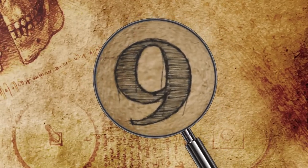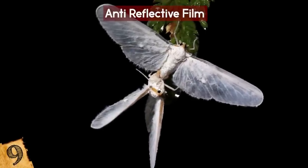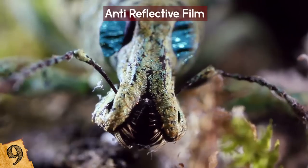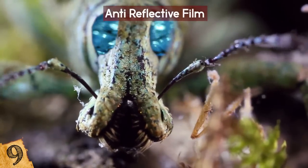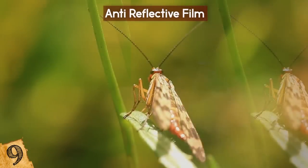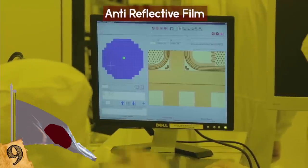Number 9: Anti-Reflective Film. Moths have developed a number of ingenious adaptations to enable them to survive, and scientists are taking inspiration from them to develop new technologies. In particular, there is a water-repellent coating on their eyes that allows them to see at night, while being one of the least reflective surfaces seen anywhere in nature. This means that they're virtually invisible to predators at night, but there's a range of ways that this can be useful.